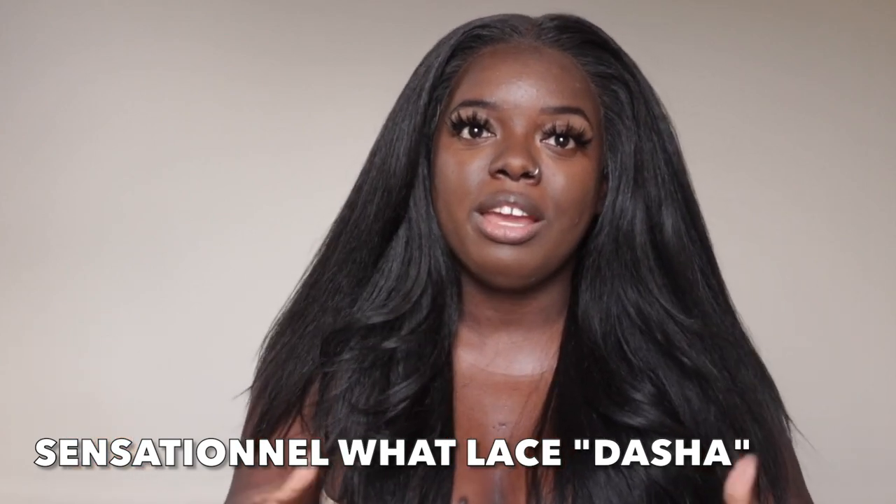Back to the hair — we have Miss Adonna, a 13 by 6 frontal from Sensational's What Lace collection. A lot of you already saw my review on Daisha, which I'll link below. This is basically Daisha's sister, and let me just say this is some bombshell hair. It comes with HD transparent lace, it's a very textured, yaki unit. It's about 22 to 24 inches on my 5'3 frame. It comes with two combs in the front, a comb in the back, and adjustable straps.